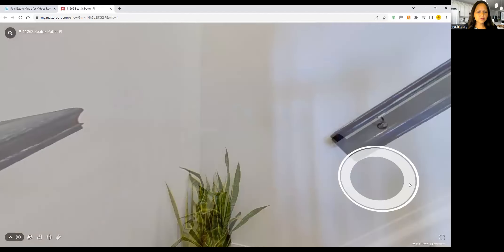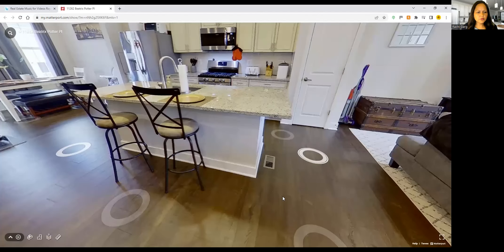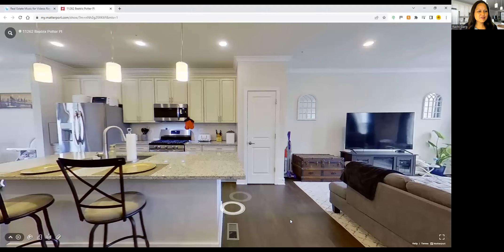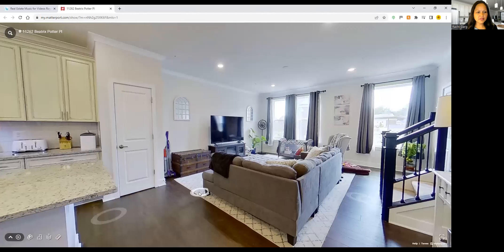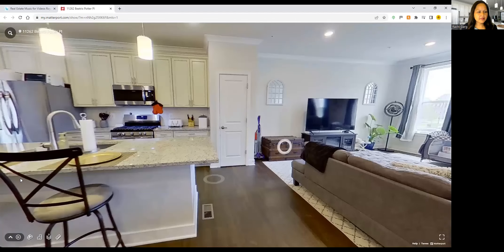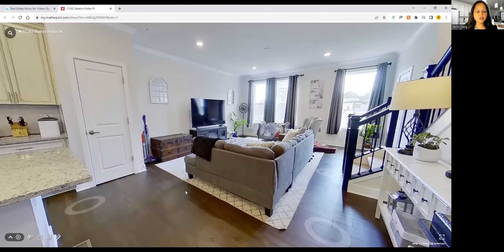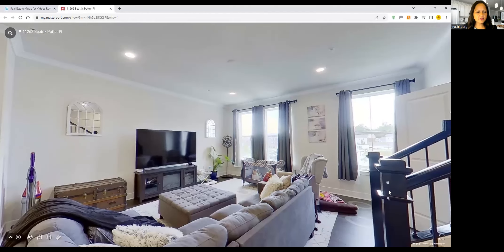There's carpet on both sets of stairs. Look at the beautiful flooring here on the main level — what a gorgeous kitchen! This is your living room. It's all open floor plan, just one big uninterrupted space, giving that feeling of spaciousness and openness. It has windows on both ends, so there's lots of natural light.